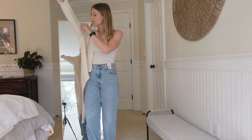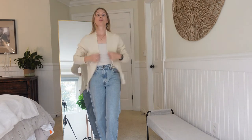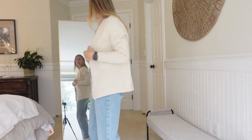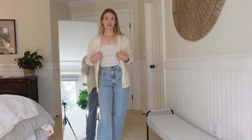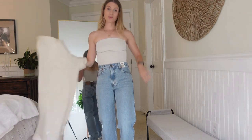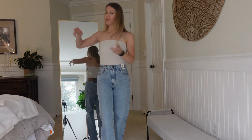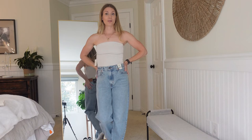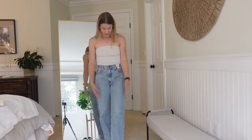I grabbed my cashmere cardigan — this is Wilfred, I bought it last season. I think this could be a super cute outfit, though I'm not sure about the colors together, but you get the idea — you could really throw anything over this tube top. A plaid shirt might be cute too. The tube top will be nice to have in my closet — it's really inexpensive at around $32, which is a good deal. The jeans are $108 but I think I could get a lot of wear out of them — super cute with Doc Martens or sneakers, and the length is perfect.